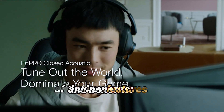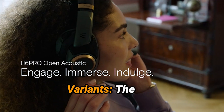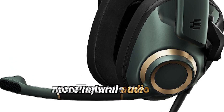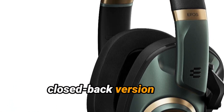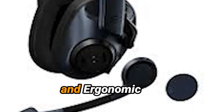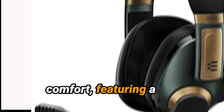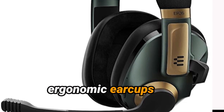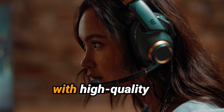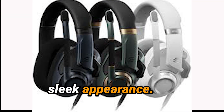Here's an overview of the key features and benefits. Design and Comfort: The open-back version offers a wider soundstage with a more natural audio profile, while the closed-back version provides better noise isolation and enhanced bass response. The H6 Pro is designed for comfort, featuring a lightweight build and ergonomic earcups with soft cushioning for extended gaming sessions. The headset is built with high-quality materials, ensuring durability while maintaining a sleek appearance.